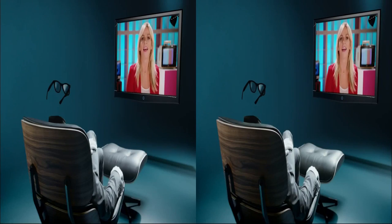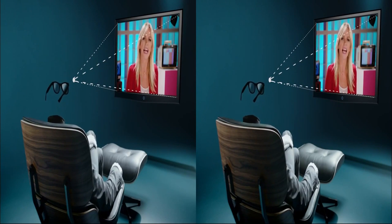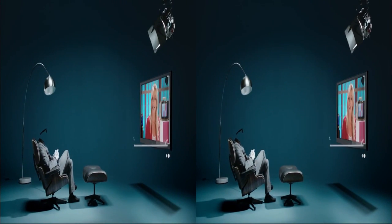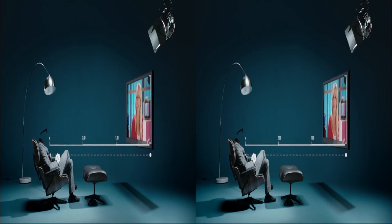The other thing that will help you get the most out of your 3D experience is finding the perfect viewing distance from your television. This is about three times the height of your TV. For 46-inch TVs, that's around six feet.